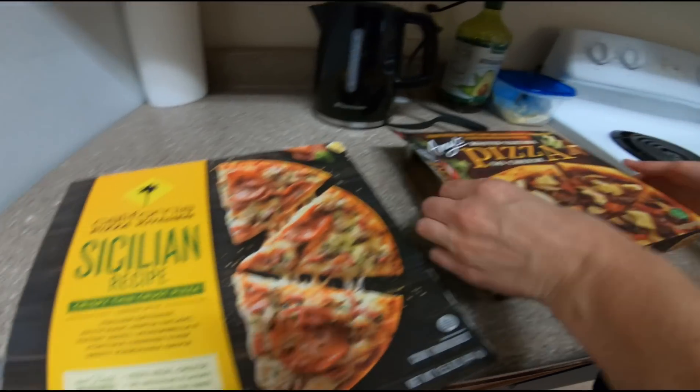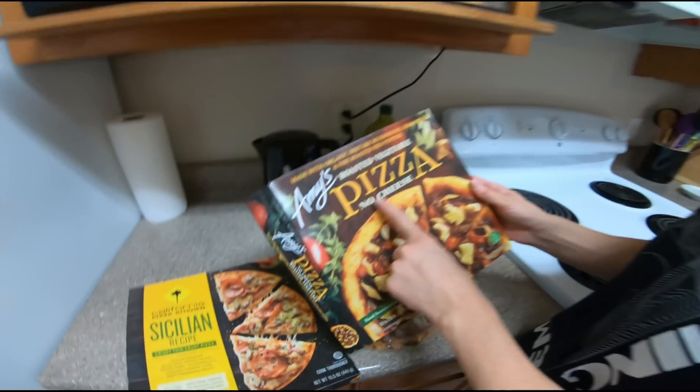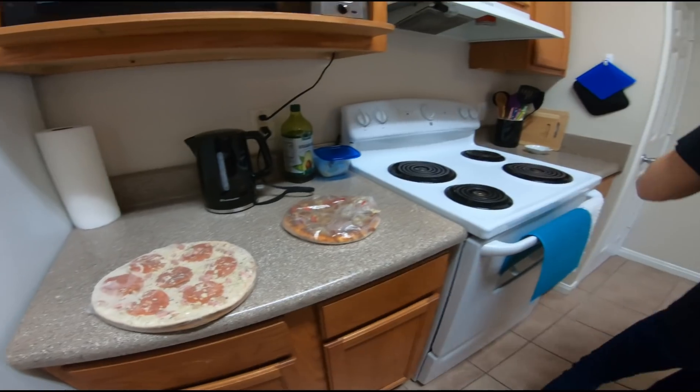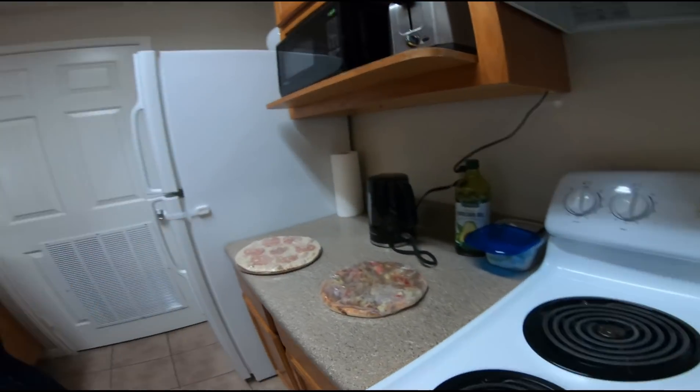Frozen pizza. Ini gak ada keju buat aku — no cheese. Ini buat aku, pasti gak enak, tapi gak apa-apa. Ini ke tempat — masukin ke oven dulu, lalu kita tunjukkan tempat yang lain.